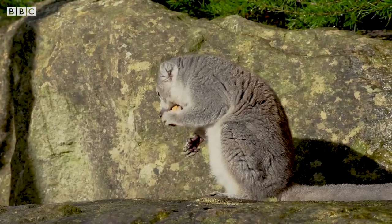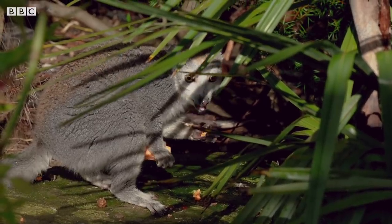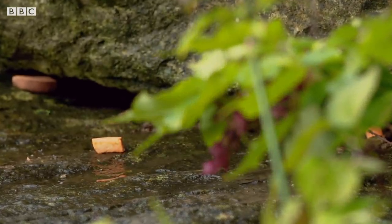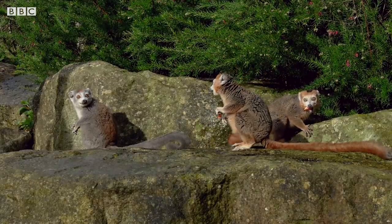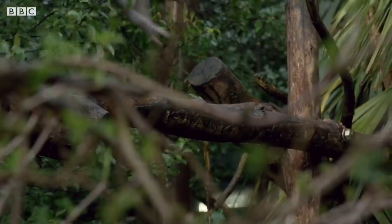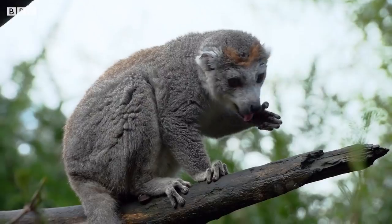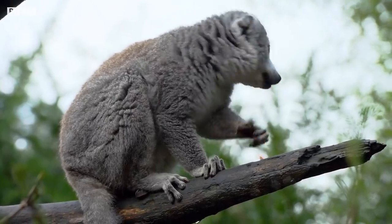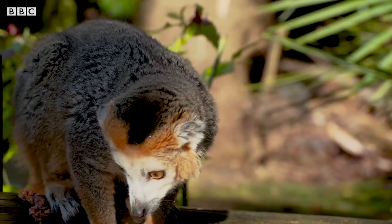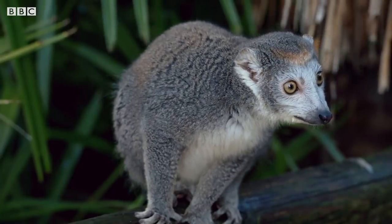Being active during the day, they will spend their time travelling through the undergrowth, foraging for fruits, which make up between 80 to 90% of their diet. Crowned lemurs will often come to ground to forage, taking advantage of the seasonal fruiting bushes in the dry forests of Madagascar. They will travel in groups of up to 15 individuals in the wild, and it is easy to tell the difference between males and females due to their colouration. The males have a full coverage of reddish brown fur with a black patch on the tops of their heads, whereas the females have grey fur, and both have a bright orange reddish crown.